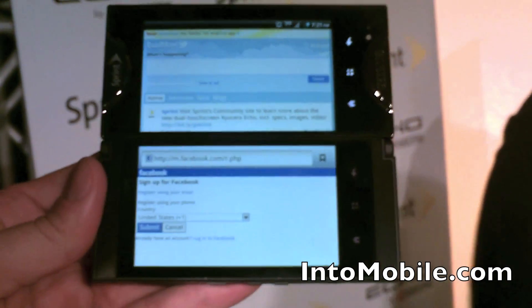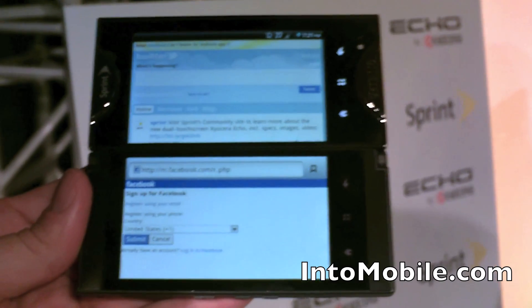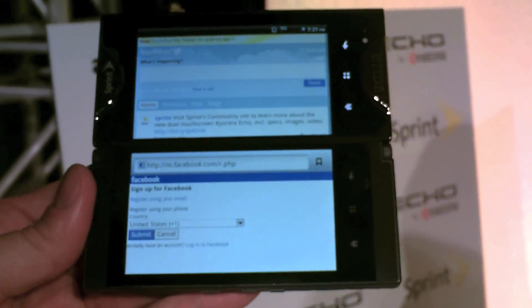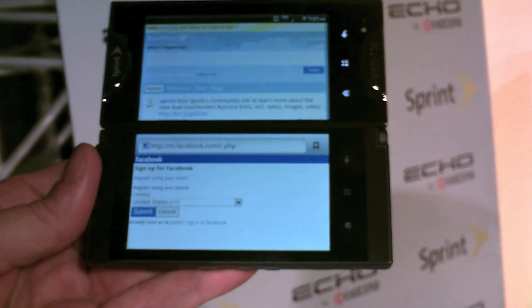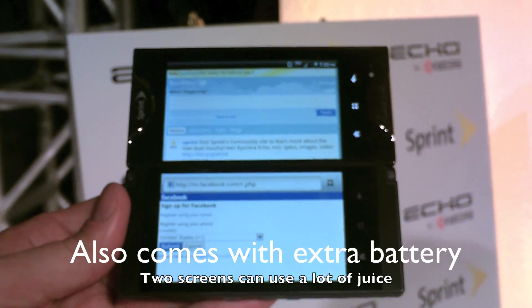What kind of processor is in this phone? It's a one gigahertz Qualcomm Snapdragon processor. And the RAM? It's got a gigabyte of RAM and half a gigabyte of ROM. And then an eight gigabyte micro SD card is included with the device. It also comes with a 1370 milliamp battery, and we include a second battery.